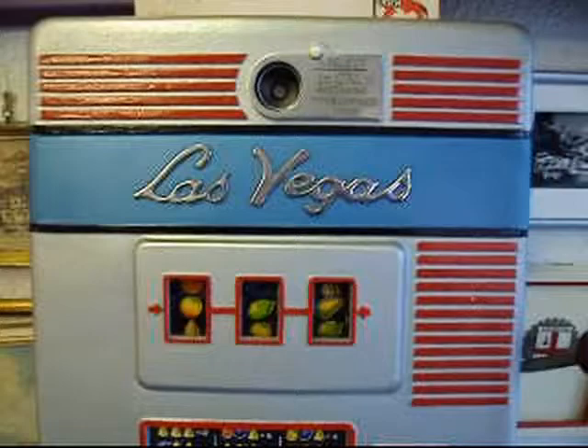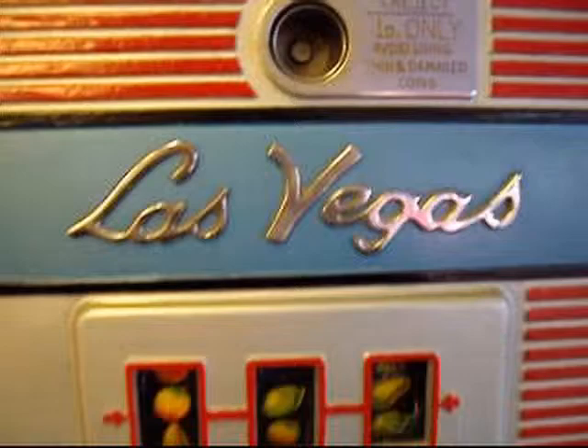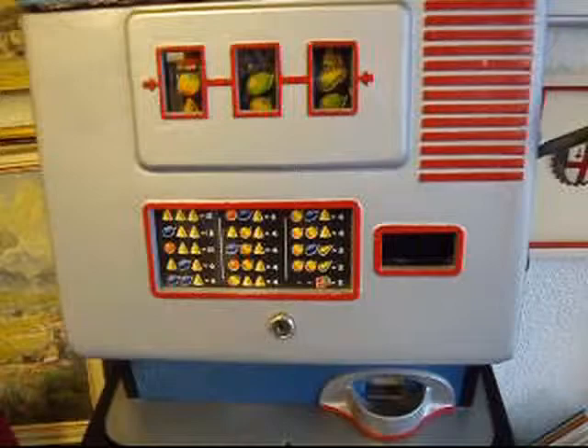This is my next item — a 1950s one-armed bandit, or as the Americans would say, a slot machine. Just fantastic writing there in chrome: Las Vegas. It's simple mechanics, no electrical parts to it.